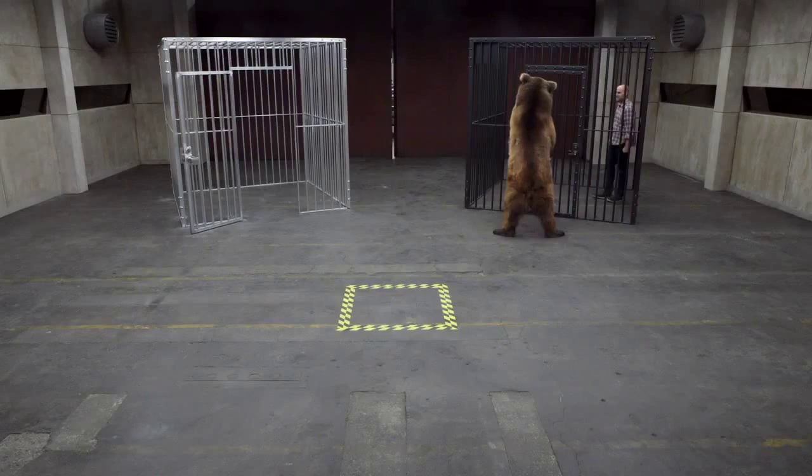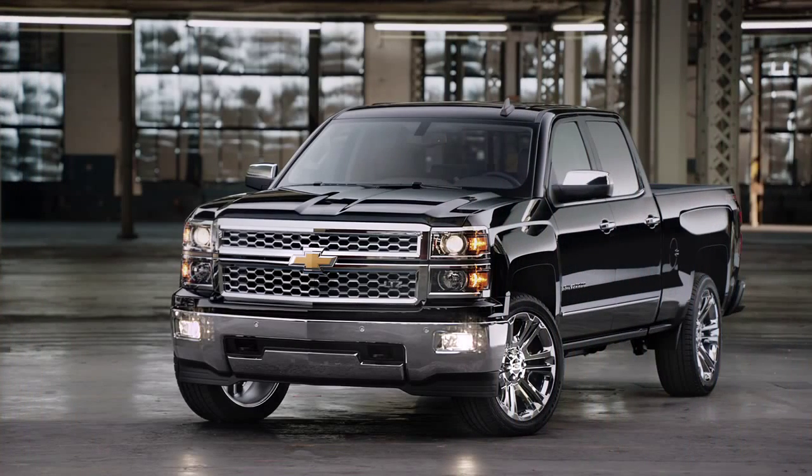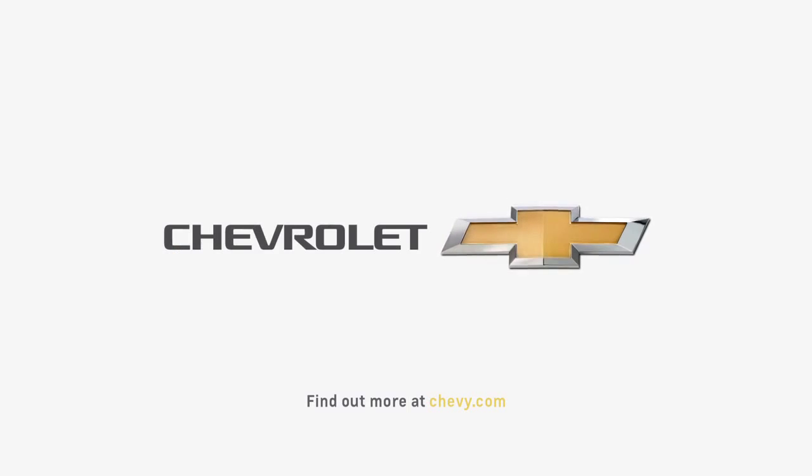You want to see something else made with high-strength steel? That's the Chevy Silverado. Made with high-strength steel for high-strength dependability. That's a manly truck right there, man. It's beautiful. Can I get out of the cage now?